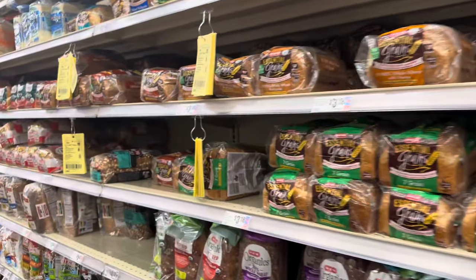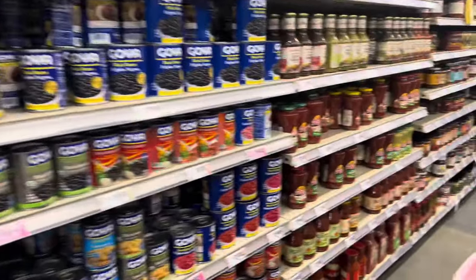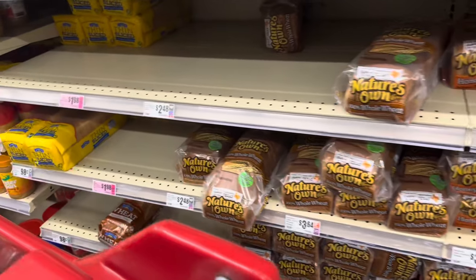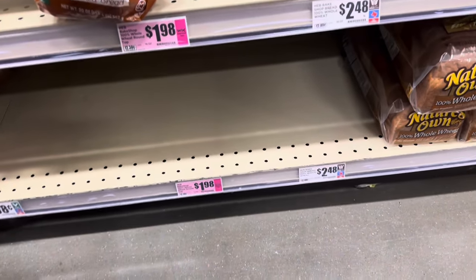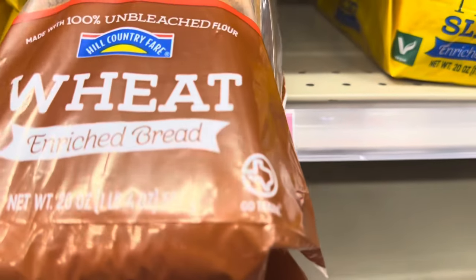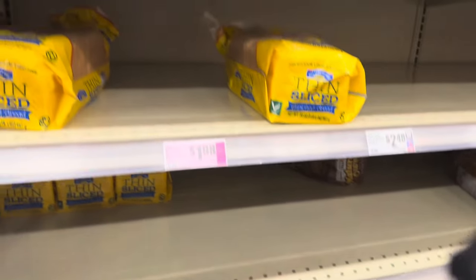Now we're getting the bread — I was on the wrong aisle, the chicken broth aisle, when I was supposed to be on the bread aisle. But here we go — the H-E-B whole wheat round top, one pound. It's the last one on the shelf, y'all. They coming to get that bread!